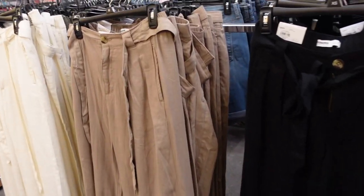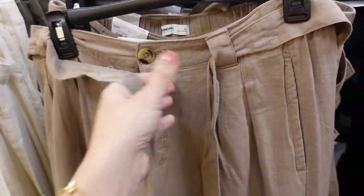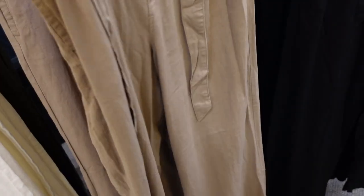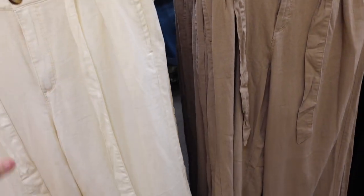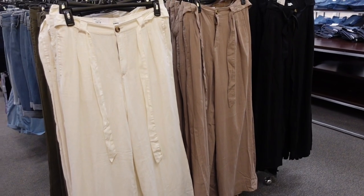New wide leg pant from Sonoma. These are high-waisted with a side pocket, tortoise button with belt, straight through the leg — nice and wide and flowy — and two pockets on the back. Comes in brown, black, and ivory. On sale for $34.99, regularly $44.